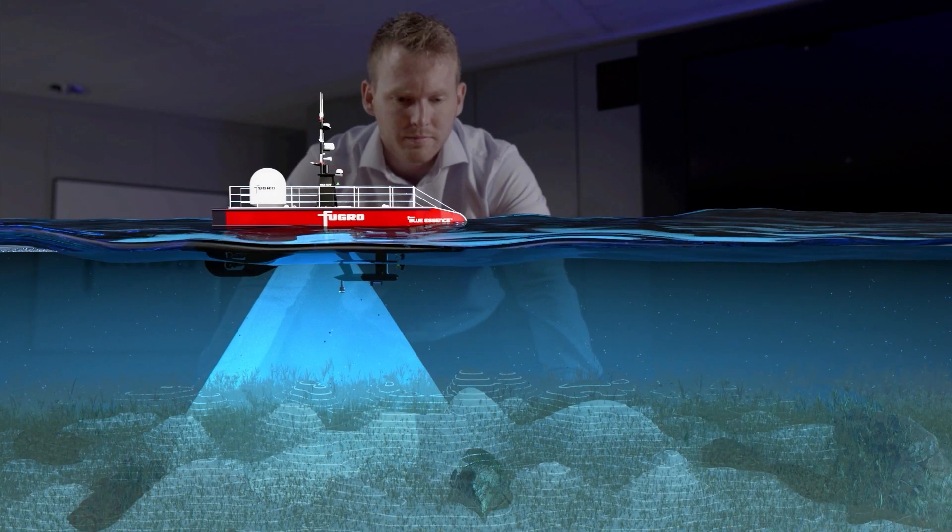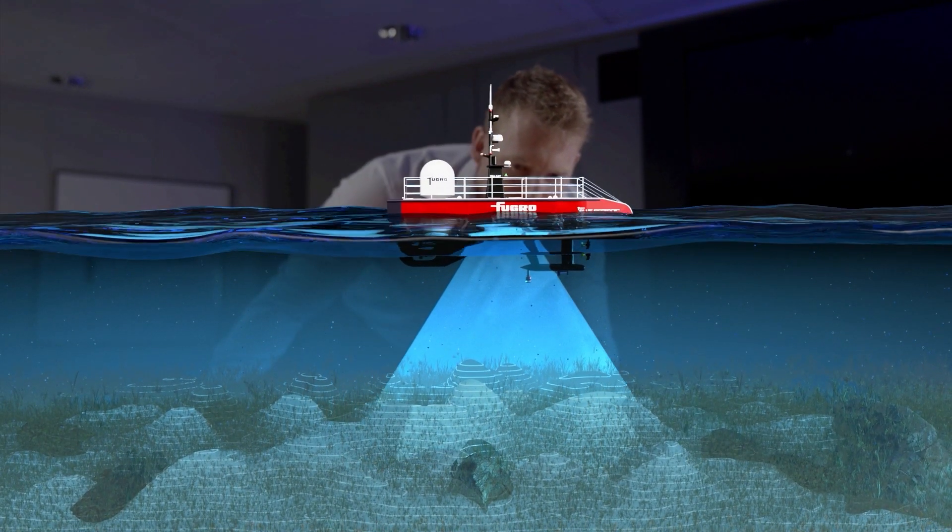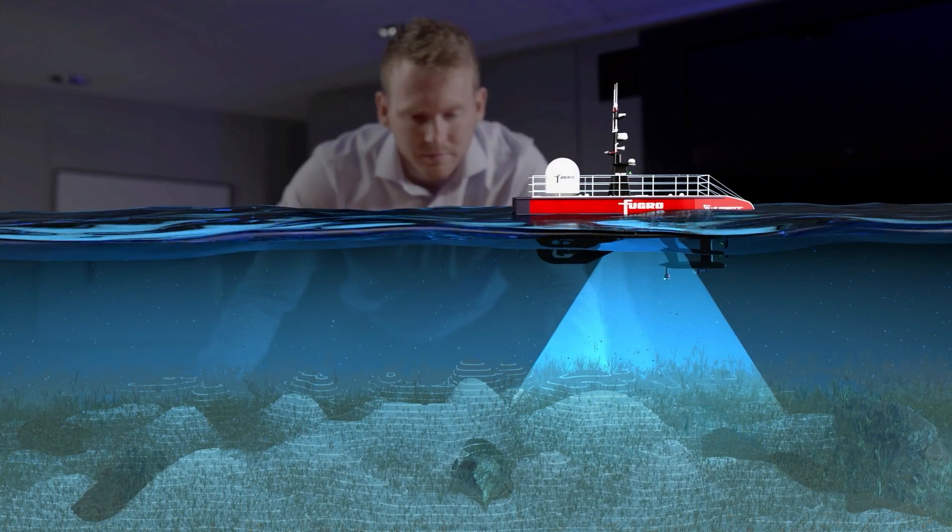Using innovative technology, we capture high-resolution and reliable data to make informed decisions on the site and the associated concept.